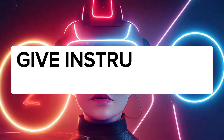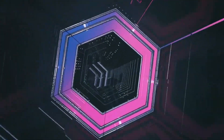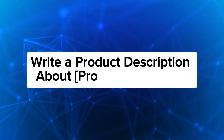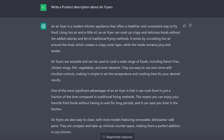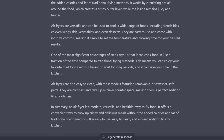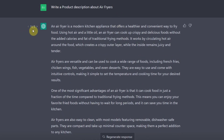The first on the list is to give instructions to ChatGPT. Here, you basically tell ChatGPT exactly what to do. You could say, 'Write a product description about...' and then put a particular product name. For example, you could say, 'Write a product description about air fryers,' and ChatGPT will generate the response for you. As you can see here, it's generating a product description about air fryers. Easy peasy, right?